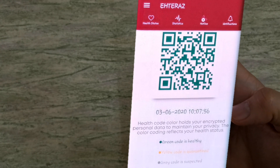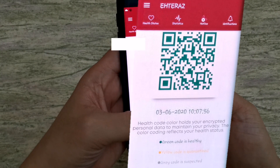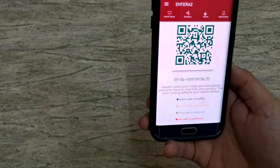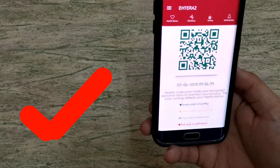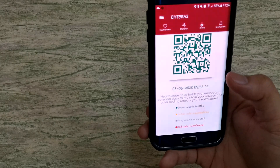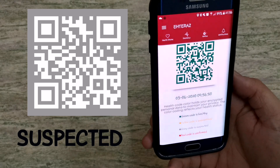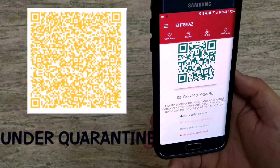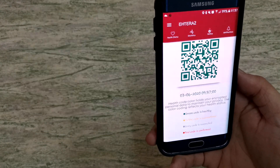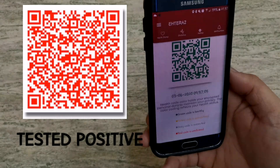There you go — you will be able to see your QR health code and can now use the application. From the bottom of the screen, you will see your QR health code. Green means you are healthy, not exhibiting any symptoms, and have tested negative. Gray means you are a suspected person who exhibits symptoms or has been in contact with COVID-19 positive cases. Yellow means you are placed in quarantine facilities. Red means you have tested positive for COVID-19.